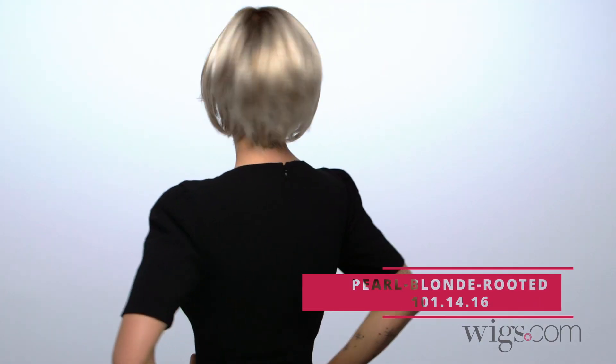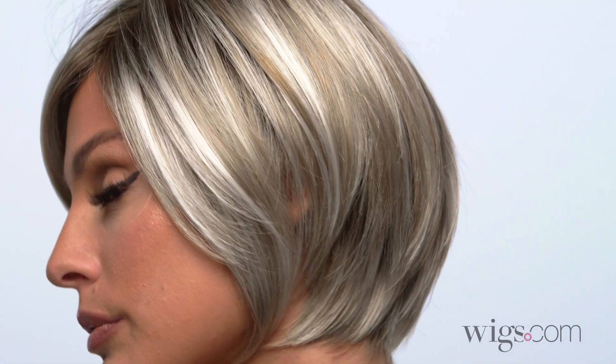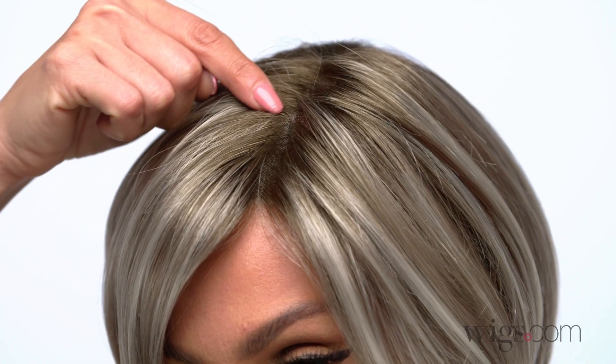I'm wearing color Pearl Blonde Rooted — 101, 14, 16 — Pearl Platinum, Dark Ash Blonde, and Medium Honey Blonde mixed with darker roots.